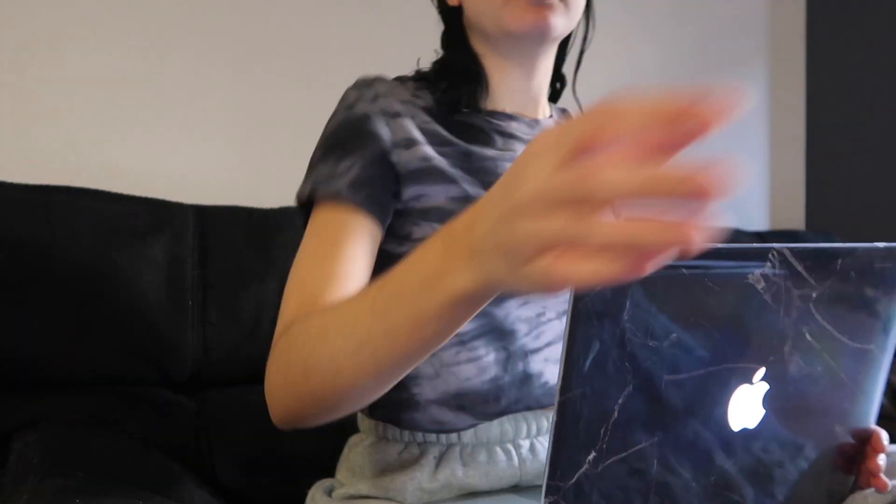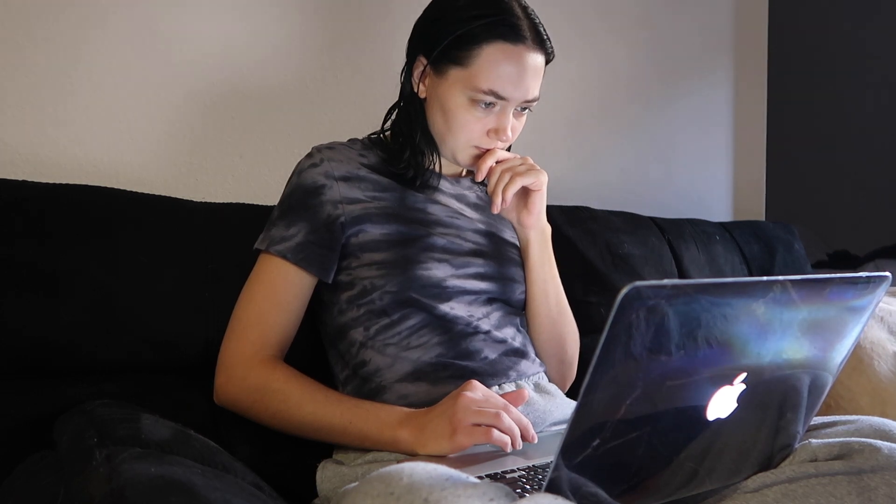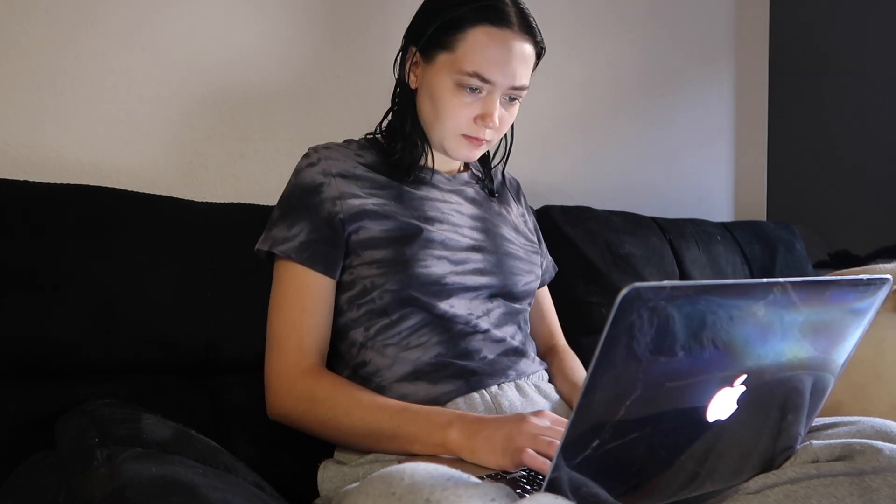Usually during the morning I follow up with emails, do my classwork, and I also like to edit in the morning as well. I like to try to keep the mornings very productive.